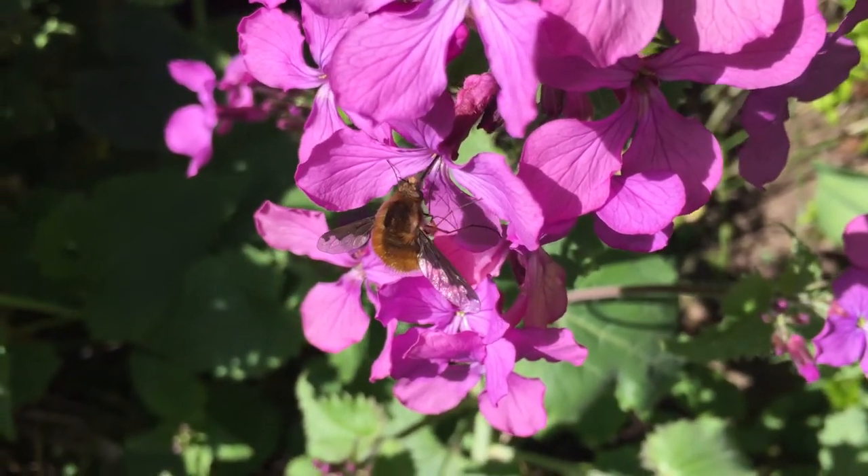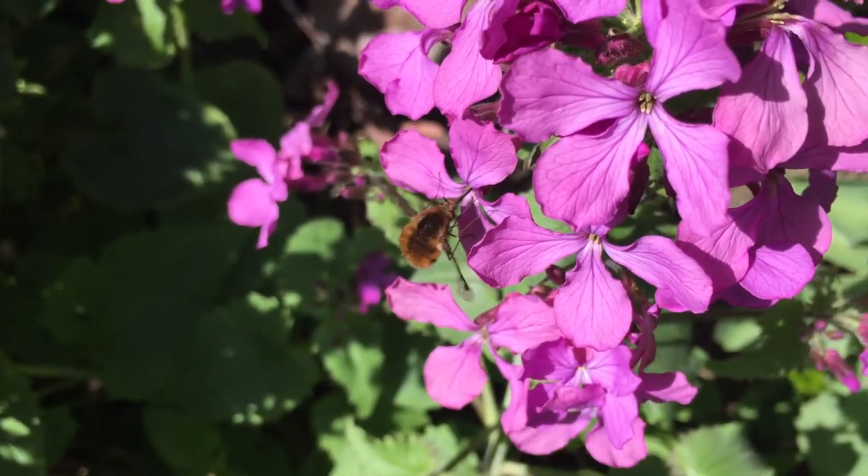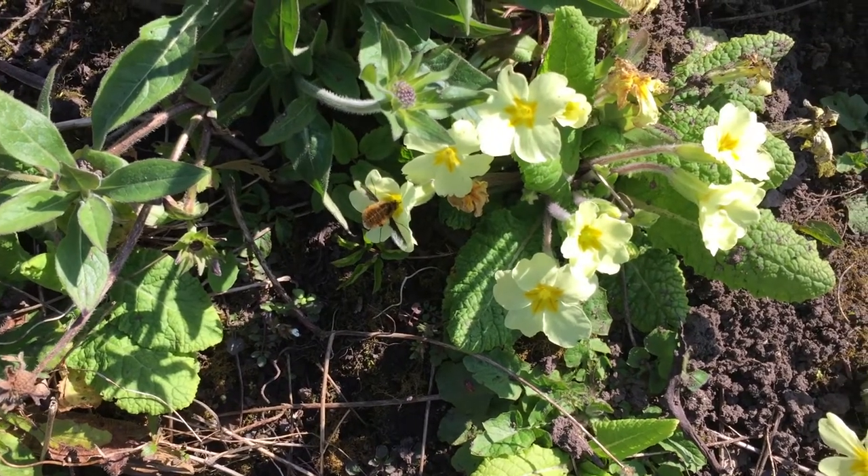A lot of these long-tube flies have co-evolved along with long-tube flowers. They're exceptionally good pollinators because they get in to the parts of flowers that a lot of other insects don't get into.